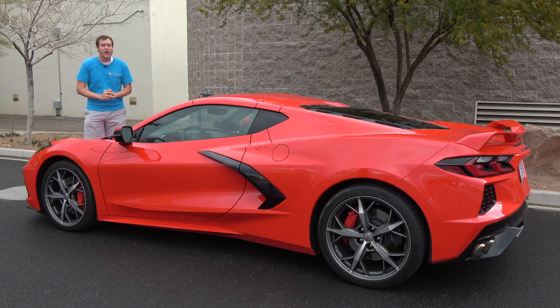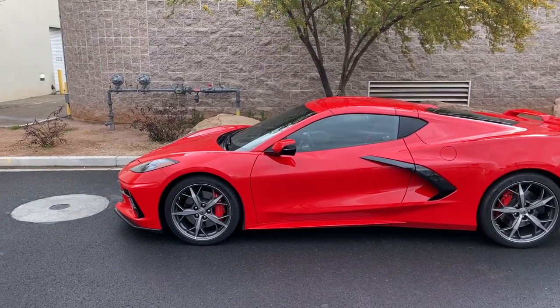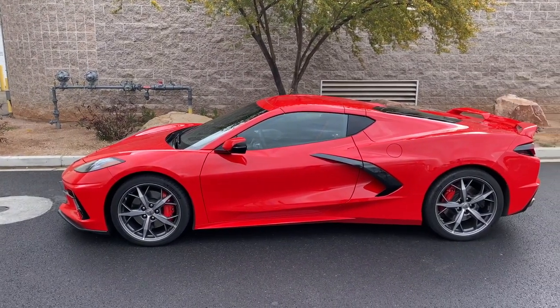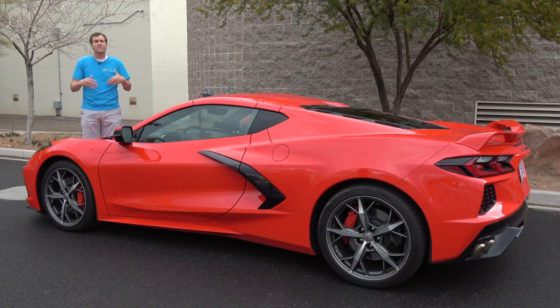Today I'm going to take you on a thorough tour of the new Corvette and show you all of the quirks and features of the most hotly anticipated car of the year — frankly, of any year since I've started doing this. Then I'm going to get the new Corvette out on the road and drive it, and then I'm going to give it a Doug score.